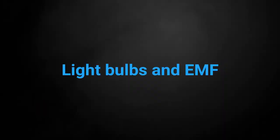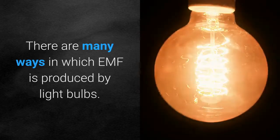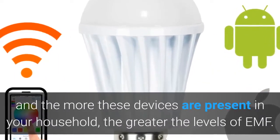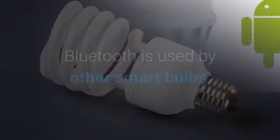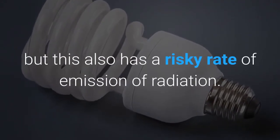There are many ways in which EMF is produced by light bulbs. There are now some Wi-Fi enabled smart bulbs, and the more these devices are present in your household, the greater the levels of EMF. Bluetooth is used by other smart bulbs, but this also has a risky rate of emission of radiation.